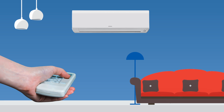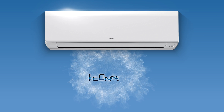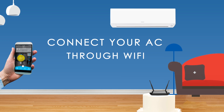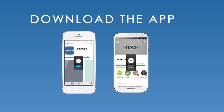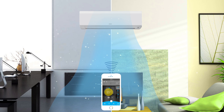Why use the AC remote when you can operate your air conditioner through your smartphone? Presenting the new age Hitachi iConnect technology. Now connect your AC through Wi-Fi and control it from anywhere in the world. To get started, all you need to do is download the Hitachi iConnect app on your smartphone. The app enables you to operate your AC directly from your smartphone or through the Wi-Fi router.